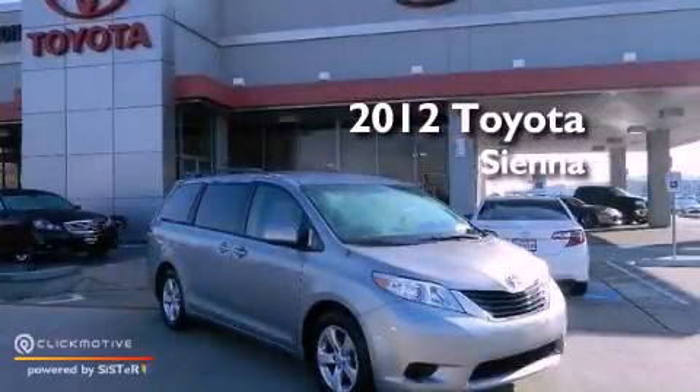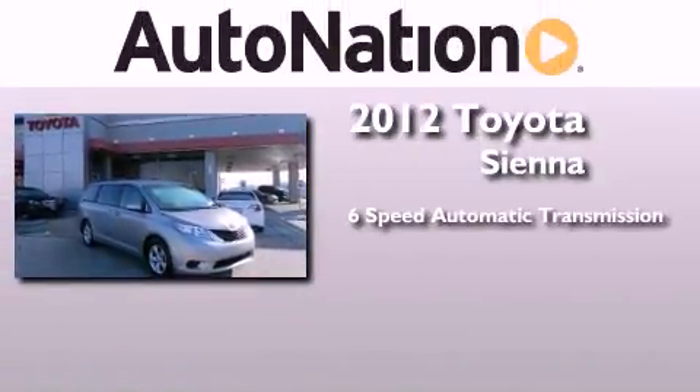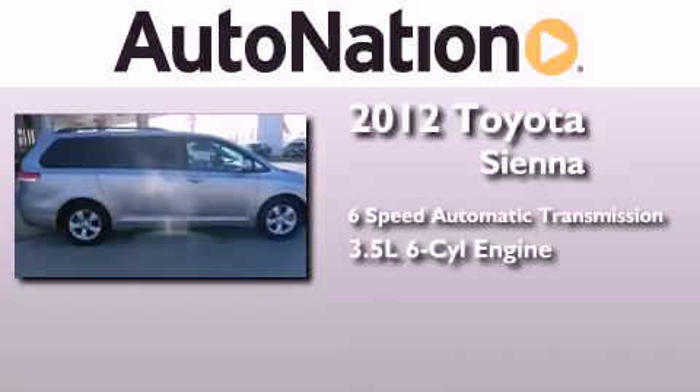This is a certified pre-owned 2012 Toyota Sienna. This minivan has a 6-speed automatic transmission and a 3.5-liter V6.